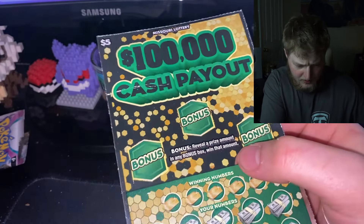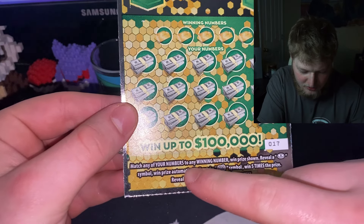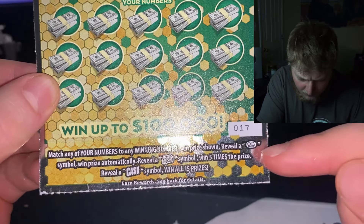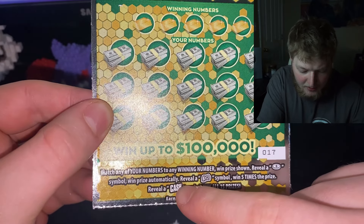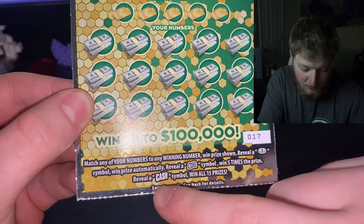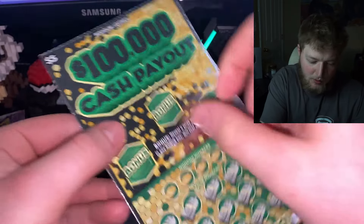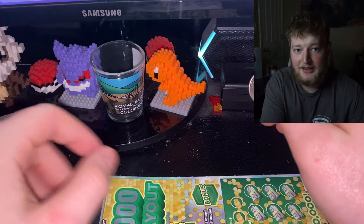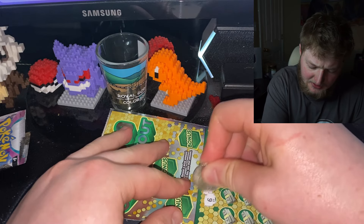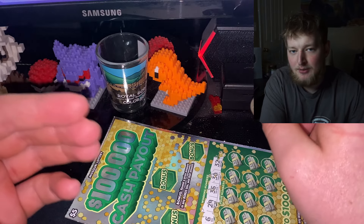It'd be nice if we won the $100,000 cash payout in this video. We need to match any of our numbers to the winning number to win the prize shown. Reveal a dollar coin symbol and win that prize automatically. Reveal a dollar bill symbol and win five times that prize. Reveal 'cash' and win all 15 prizes - that's the mega prize. This is my first time ever buying a lottery ticket, by the way. In my state you have to be 18, and when I turned 18 I just never did it. So you might be witnessing the beginning of my gambling addiction.